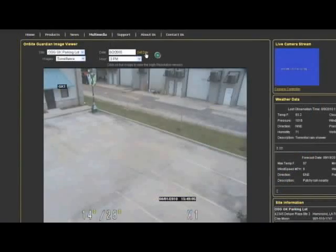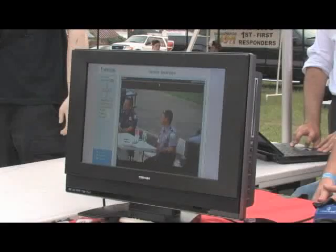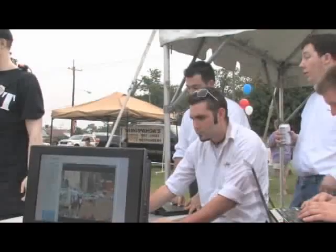All systems are supported by custom software that can monitor up to dozens of surveillance units simultaneously and archive video and still photos.